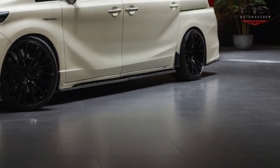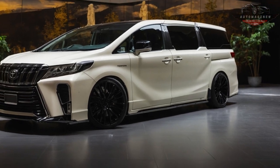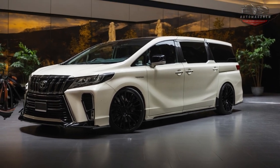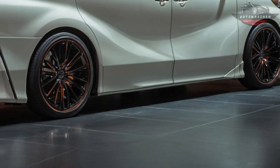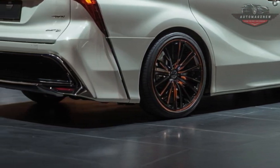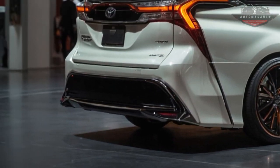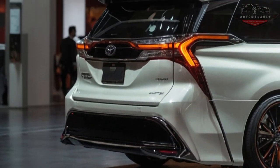When you look at the outside of the Alphard 2025, it has a more elegant and current look. Alphard's signature big front grille now looks sharper and more noticeable, giving the car a royal and important look. The futuristic LED headlights and reworked bumper give this car a high-end look.